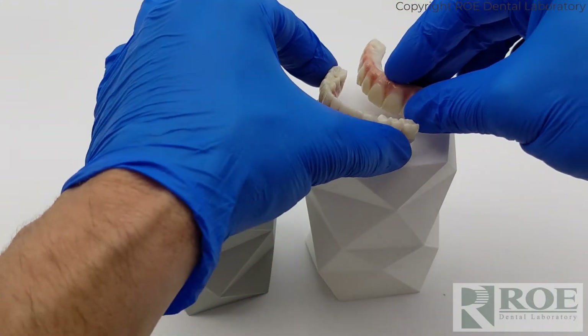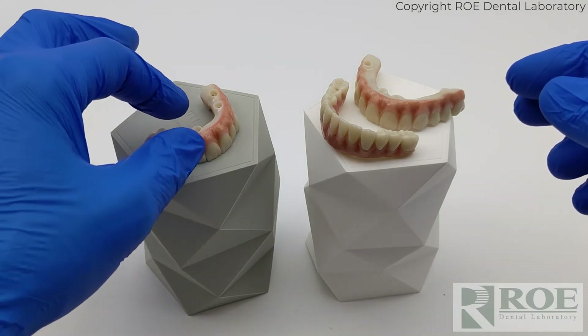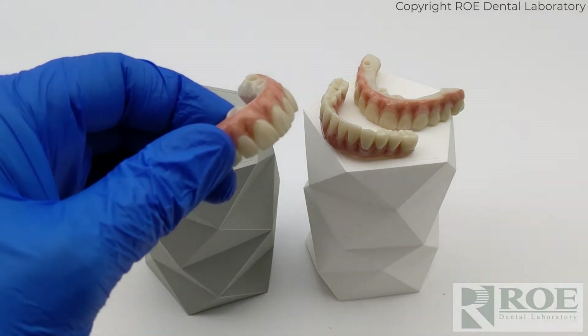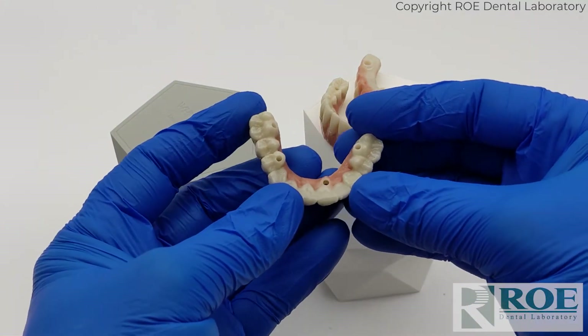Very aesthetic. Road Dental Laboratory designs these restorations and does all of the aesthetic work on them, but they are milled by Procera in their New Jersey facility.